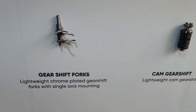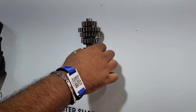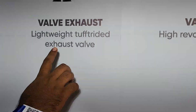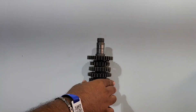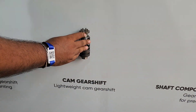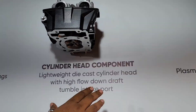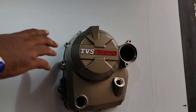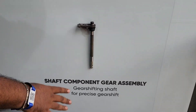Then you have the magneto assembly, cover magneto, gear shift forks, counter shaft assembly, valve exhaust, valve springs, drive shaft assemblies, cam gear shift, clutch assembly, cylinder head, cylinder block, cover clutch, and the shaft component for the gearshift mechanism.